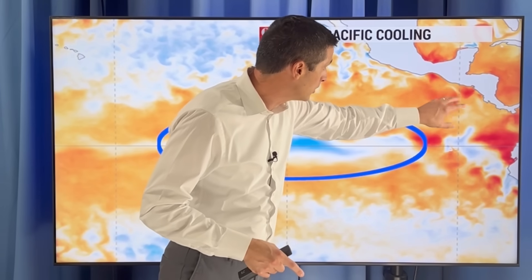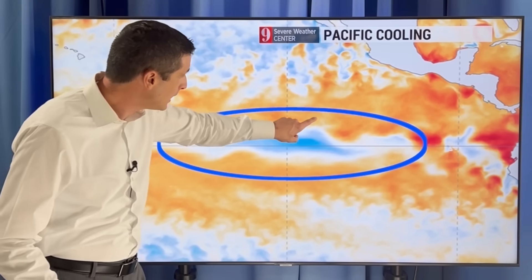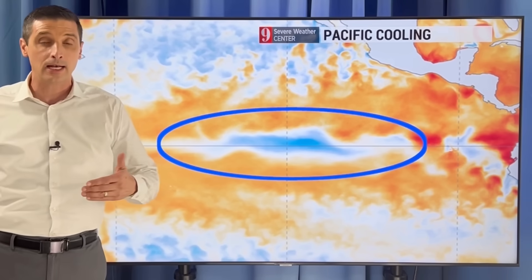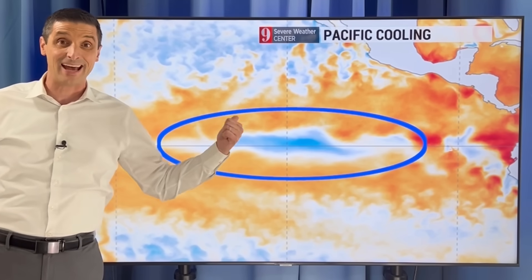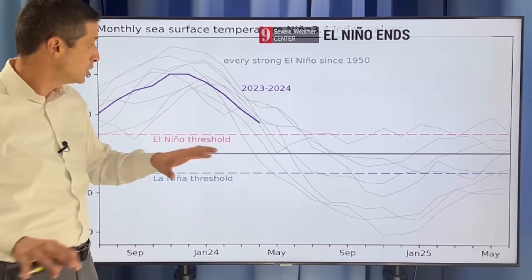Here's Central America — Guatemala, El Salvador, back toward Mexico. This pocket here in the Atlantic Ocean is cooling, and that is a sign of La Niña headed our way and the end of El Niño. It is pretty much done with.